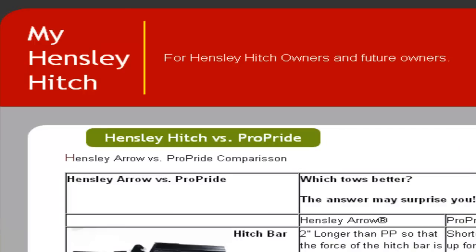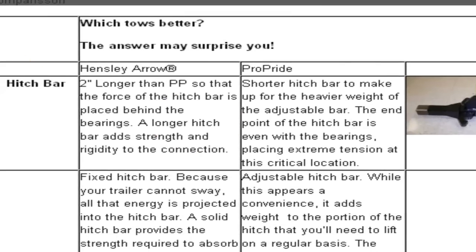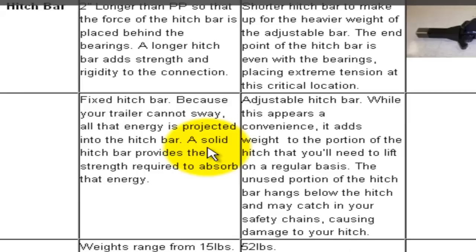Let's go through some of the points that Mr. Estrada has here and see how we can compare the two hitches. Starting with the hitch bar: Hensley Arrow is two inches longer than ProPride so that the force of the hitch bar is placed behind the bearings — a longer hitch bar adds strength and rigidity. I'll give him that he knows the difference in lengths of the hitch bars, but I'm not sure why that matters as long as your bearings are designed properly.